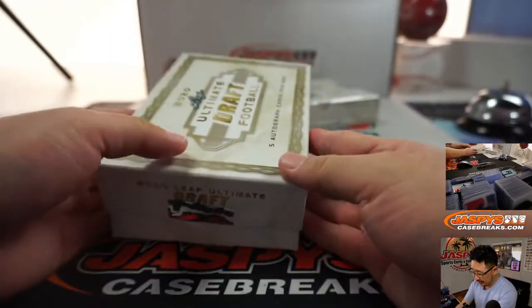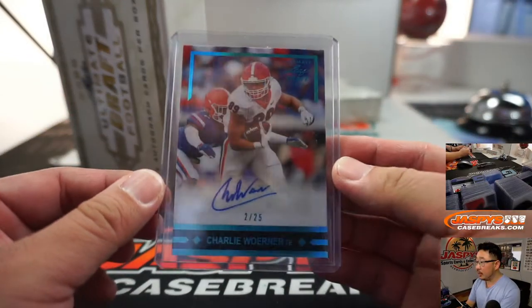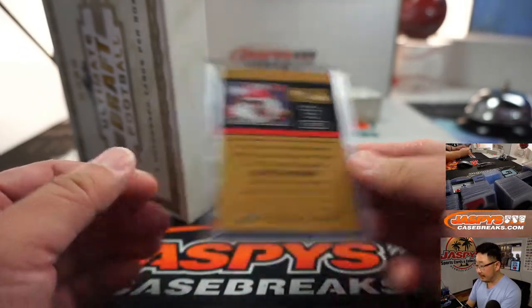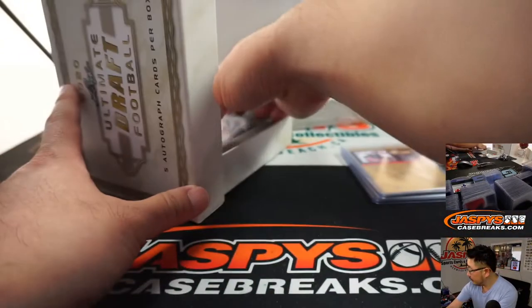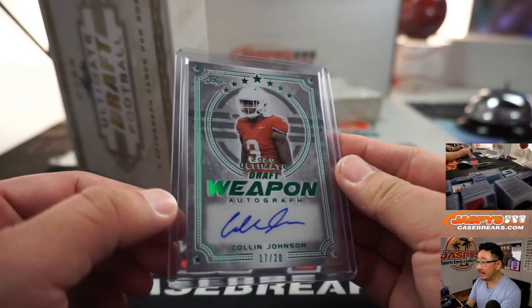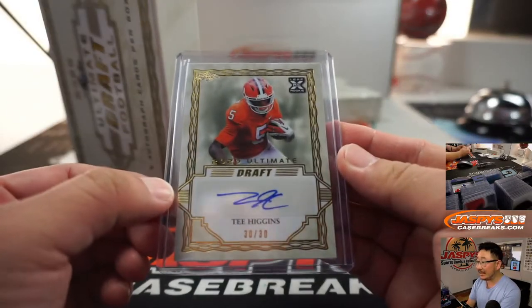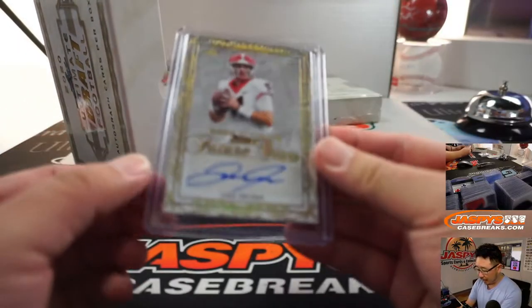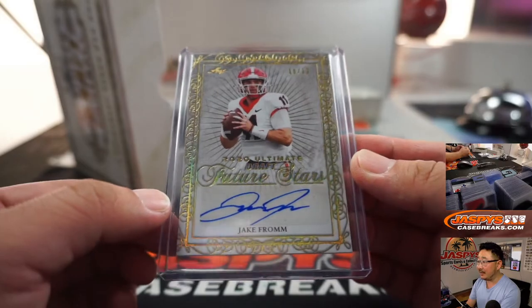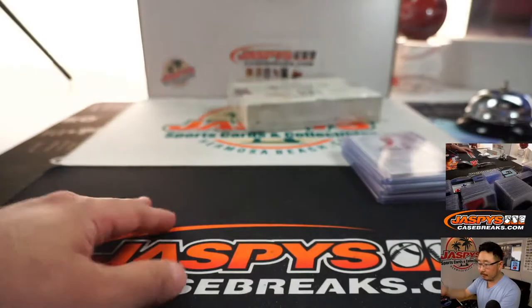First out of the gate is Charlie Werner, 2 out of 25. Then we've got Javon Kinla, 2 out of 30. Colin Johnson, 17 out of 20. T. Higgins, 30 out of 30. And we've got Jake from State Farm, 10 out of 10 — Future Stars autograph.